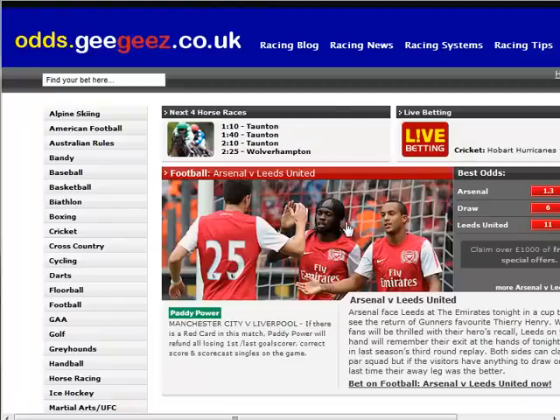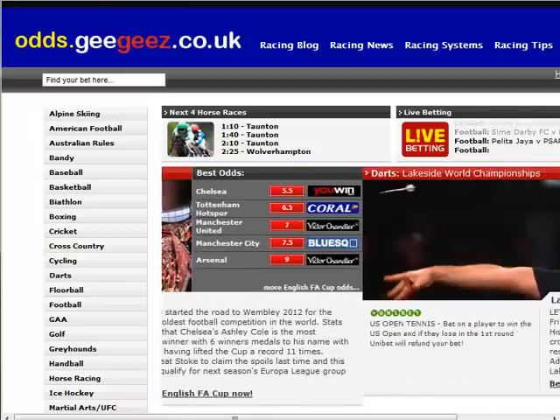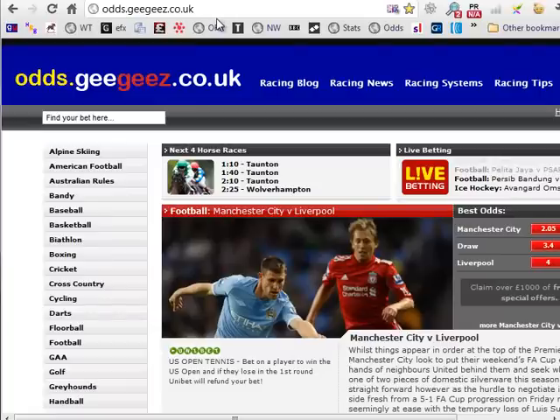In today's second video, I want to show you how I use the market movements to highlight horses that might be worthy of support — at least that connections believe have a good chance today. The first thing I do is pop over to odds.ggs.co.uk, which is GG's own odds comparison site.